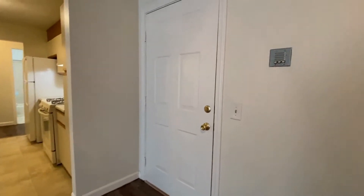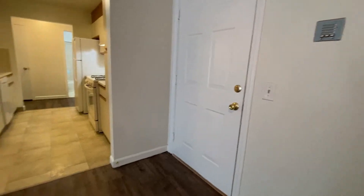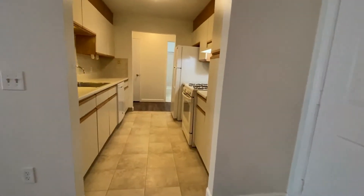This is one of the two entries to the apartment. You can see there's an intercom system and there is a secured entry to the building.